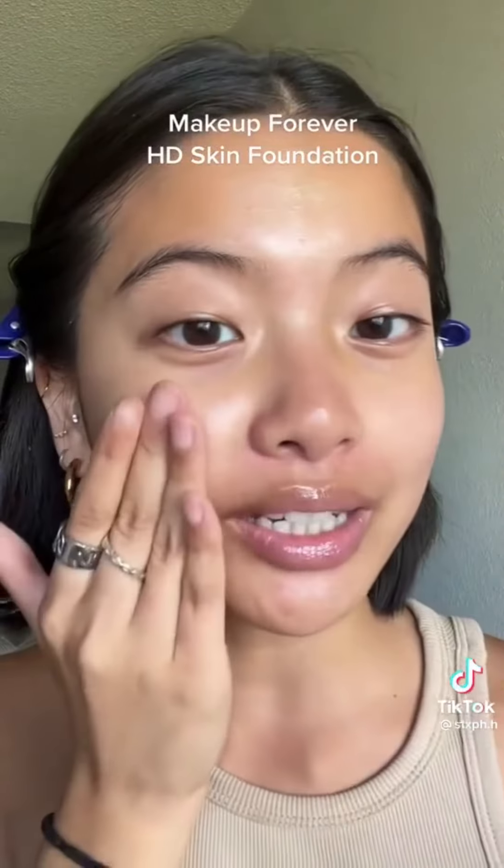Makeup Forever HD Skin Foundation. The texture is really thin and watery — this feels like a skin tint and blends beautifully with the fingers. It has pretty full and even coverage and looks undetectable on the skin.